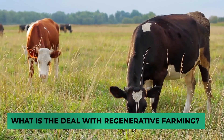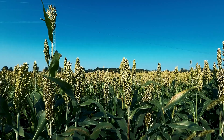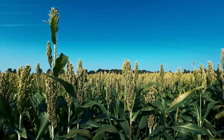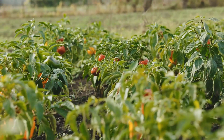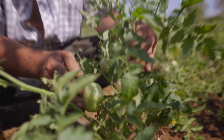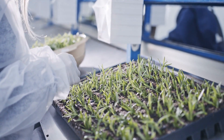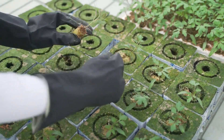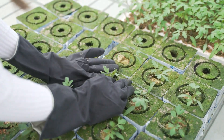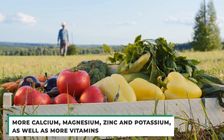What is the deal with regenerative farming? Nutrition is really important when it comes to eating the right foods, but did you know that changing what the plant itself eats can actually affect how the food tastes for us? This is why regenerative farming needs to be just right, as changing how the food tastes too much basically changes the entire food. A recent study compared various nutritional contents of crops grown using traditional methods to those using regenerative methods. They discovered that foods grown on regenerative farms contained, on average, more calcium, magnesium, zinc, and potassium, as well as more vitamins.